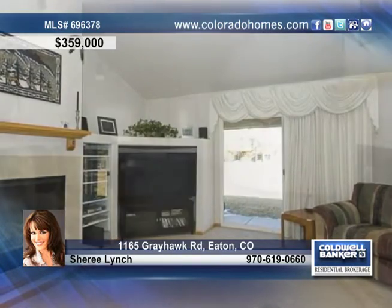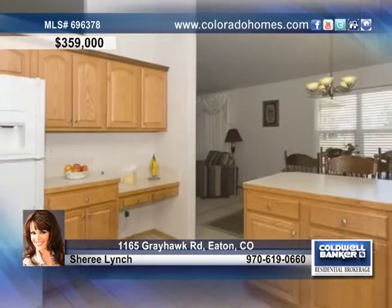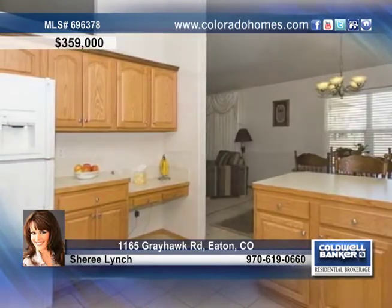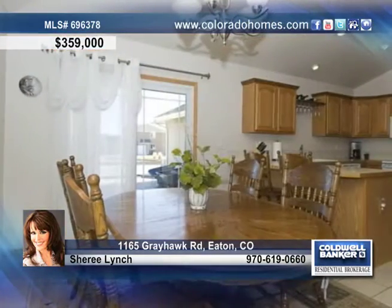You'll adore this sprawling ranch on a huge landscape lot in a great neighborhood. Step inside to experience many upgrades: beautiful oak trim and cabinets, great tile in the kitchen and baths, surround sound, a main floor laundry room, and much more.